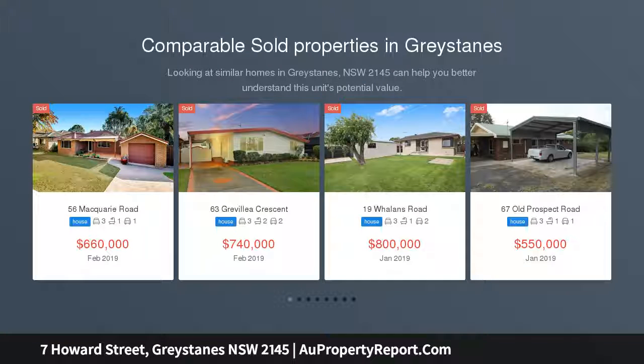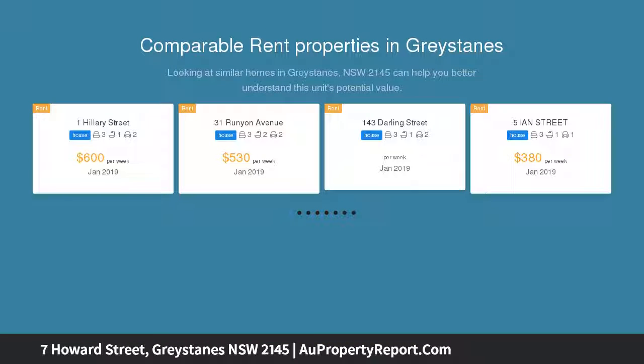This lovely brick residence is a fantastic choice for those looking to purchase their first home, or perhaps downsize into a smaller residence. The home offers a spacious interior layout combined with multiple outdoor areas that are perfect for entertaining.